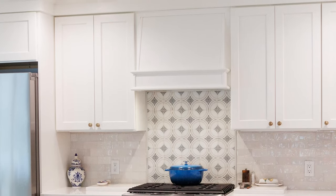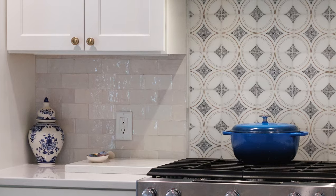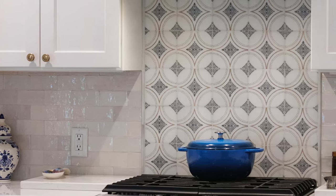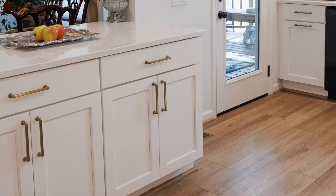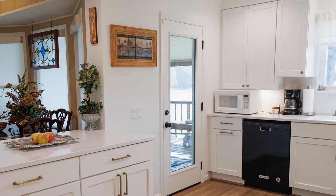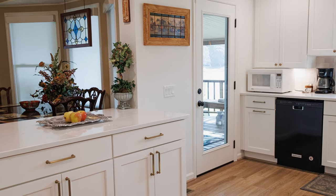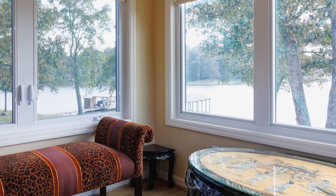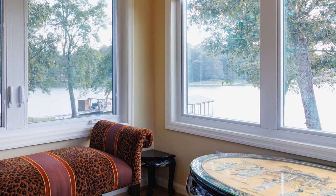A Zephyr hood insert was added above the range. The ceramic backsplash is made of 2x5 Fez white gloss tile and a 6x6 Ventana bronze Carrara backsplash was placed over the cooktop. LVP was laid to match the existing flooring in the adjacent rooms. An exterior door was installed to allow guests to flow directly from the kitchen to the deck. The owner's suite was extended into a second floor sunroom over the kitchen, giving the owners a cozy spot to enjoy stunning lake views all year round.